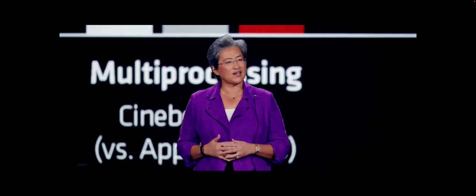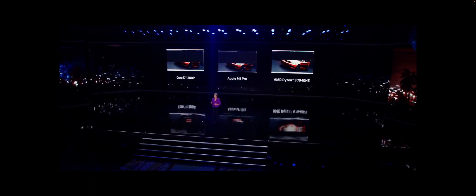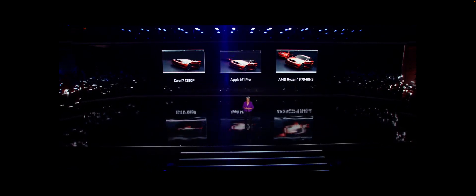Let's take a look at some of that performance in action. What we're showing here is a time-lapse video of the popular Blender rendering application. On the right is our top-of-stack Ryzen 7040 CPU, with Apple's best in the middle and Intel's highest-end ultra-thin chip on the left. As the demo completes for AMD, the Ryzen system is 30 percent faster than Apple and 45 percent faster than our x86 competition, showing the tremendous overall performance.